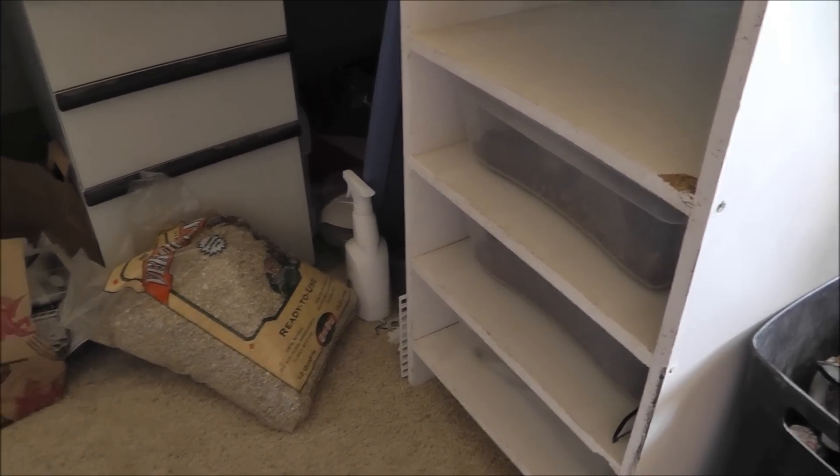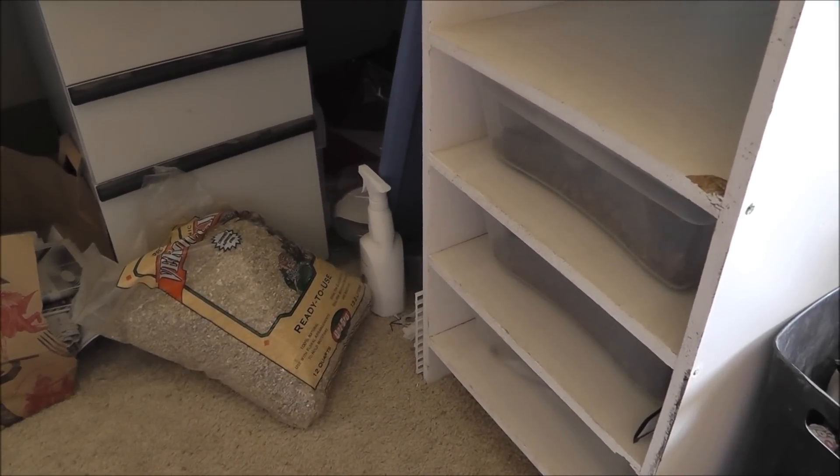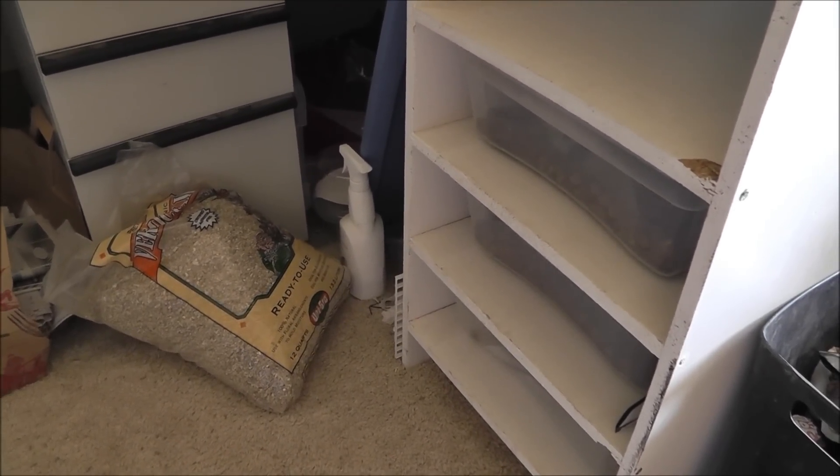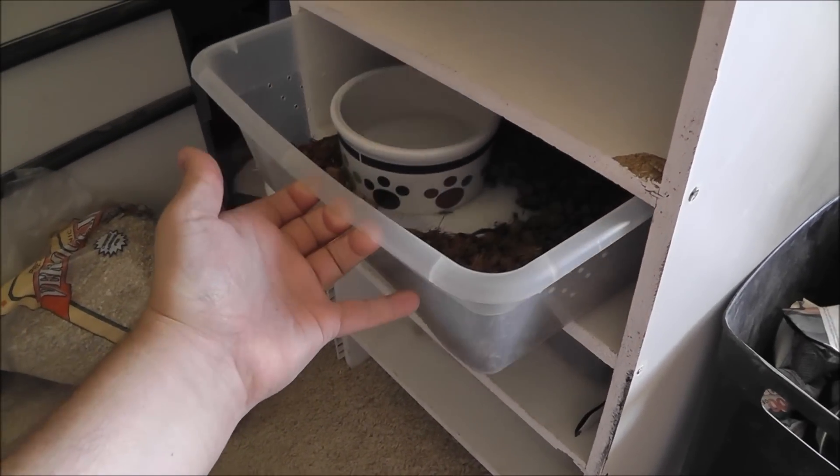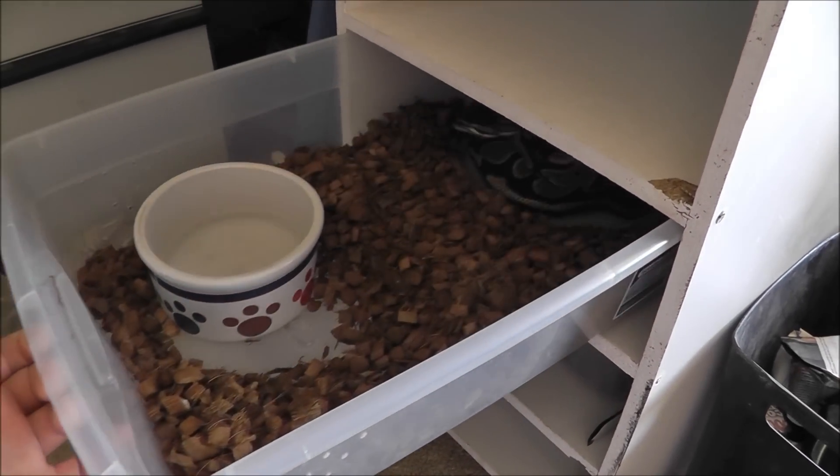What up YouTube. I was woken up this morning by my fiancée. She said I had eggs. Let's take a look — I have not seen them yet.